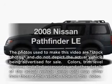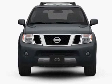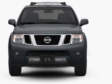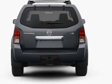Introducing the 2008 Nissan Pathfinder — everything you need under one roof with this great vehicle. With a powerful eight-cylinder engine connected to a smooth-shifting five-speed automatic transmission, premium wheels lend a distinctive appearance.